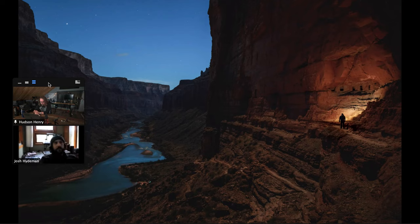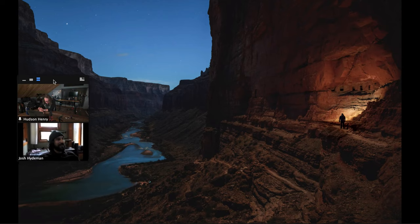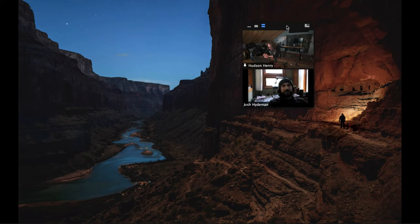Another thing I like about this shot is the contrasting colors — blue and orange rock. And just for fun, if you look down here you can see our camp and our boats.